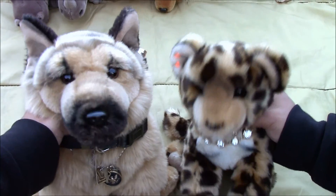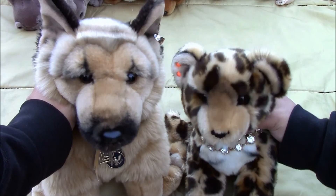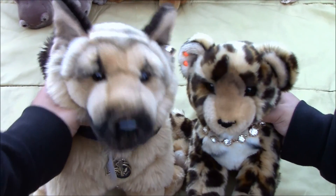So that was our Webkinz signature collection. Again, this is not to brag or show off. Thanks guys for watching, and comment, like, subscribe, and see you guys in the next video. See you guys, bye.